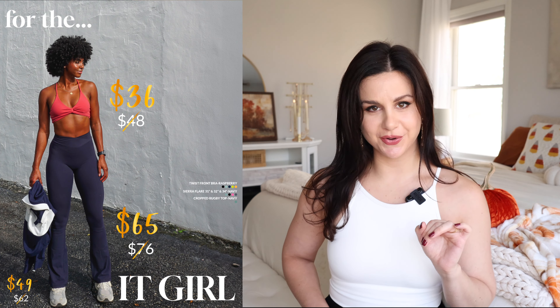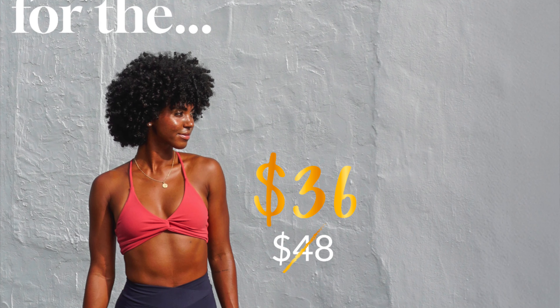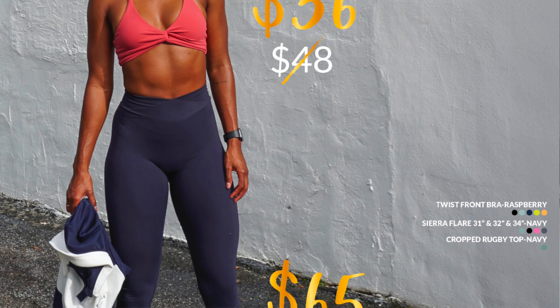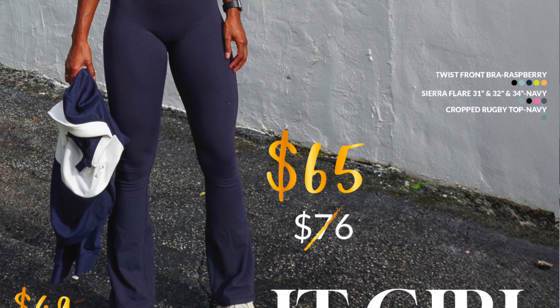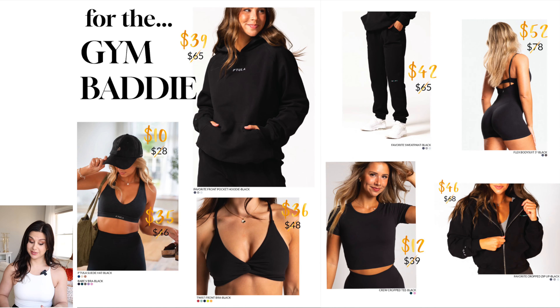For the it girl — what defines an it girl? I think we're all an it girl. Ooh, twist front and round — that's spicy. I love that they show the discounts right next to the actual dollar amount of what it typically is. For the gym baddie — where you at? I'm seeing some hats here. A lot of black they went with. This is the girl that's just like, don't mess with me when I'm at the gym — that's me time. That's kind of how I am to be honest.